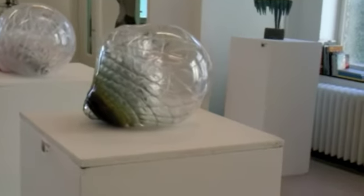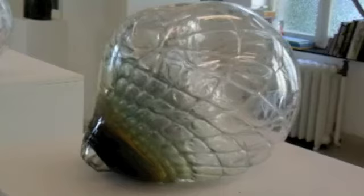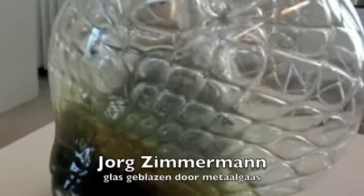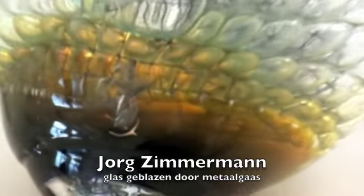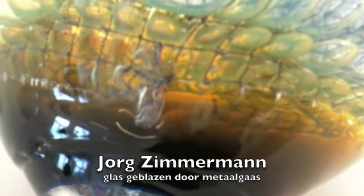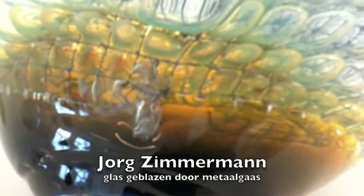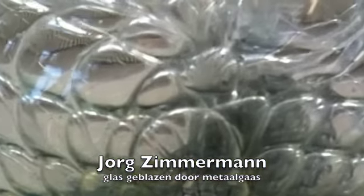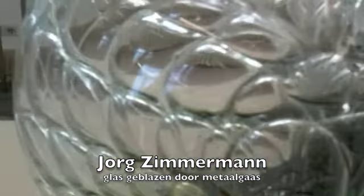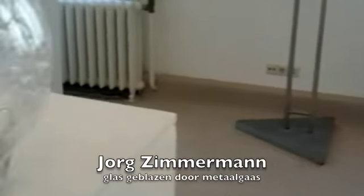Maar er zijn ook glasobjecten, bijvoorbeeld dit — werken van Jörg Zimmermann. Jörg Zimmermann heeft het glas geblazen door een soort van metalen draad; dat kun je nog zien in het werk. En doordat het glas aan de blaasplein daardoor heen is geblazen, ontstaat er zo'n hele structuur in het object, wat eigenlijk door de natuur en de natuurkrachten tot stand is gekomen.